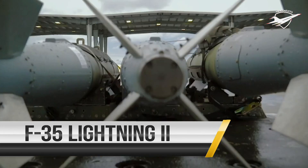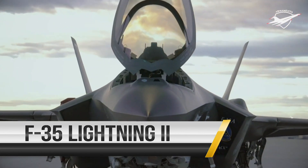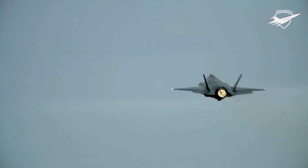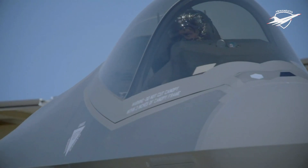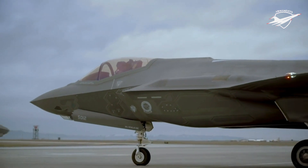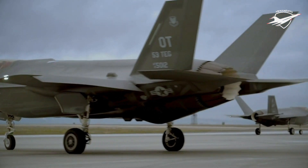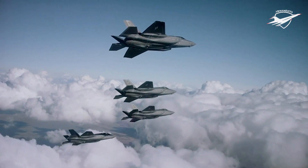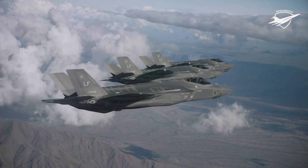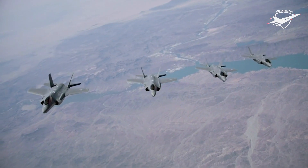The F-35 Lightning is the Air Force's latest fifth-generation fighter. It will replace the U.S. Air Force's aging fleet of F-16 Fighting Falcons and A-10 Thunderbolt IIs, which have been the primary fighter aircraft for more than 20 years. The F-35 brings with it an enhanced capability to survive in the advanced threat environment in which it was designed to operate. With its aerodynamic performance and advanced integrated avionics, the F-35 will provide next-generation stealth, enhanced situational awareness, and reduced vulnerability for the United States and allied nations.